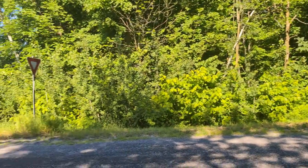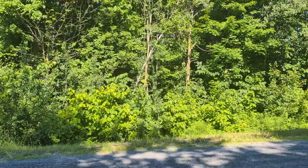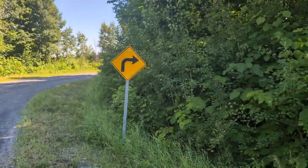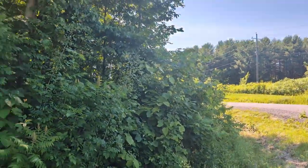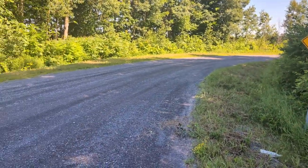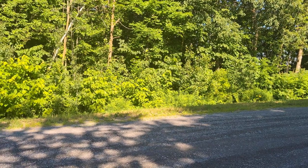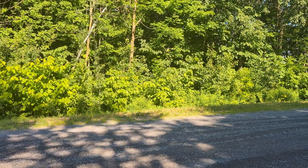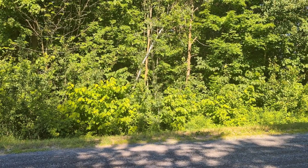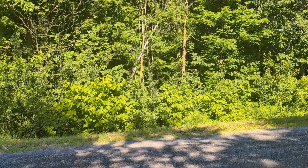This is Skye — S-K-Y-E — distinguished by being the smallest of the hamlets I'll visit on this trip because it has zero houses. All it is is an intersection. Maybe there was something here once upon a time, but right now there's not. I'm probably a bit more than 75, maybe almost 80 kilometers into the ride.